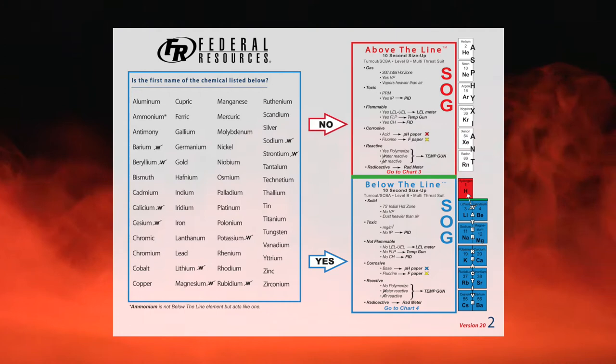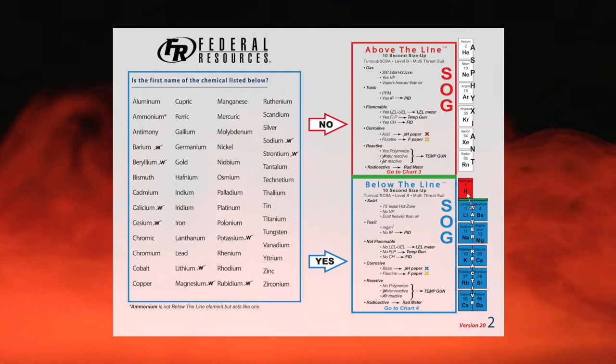Is phenol — P-H-E-N-O-L — on that alphabetical list?